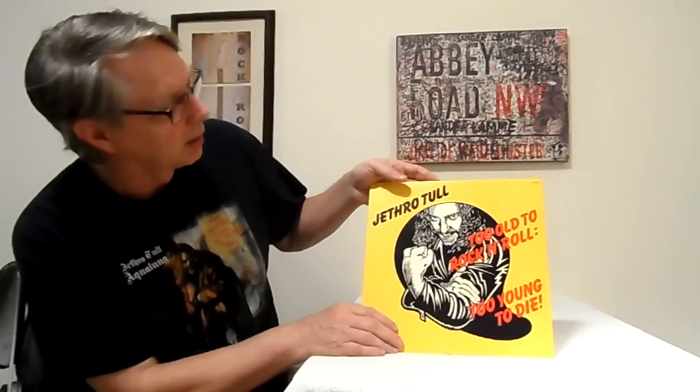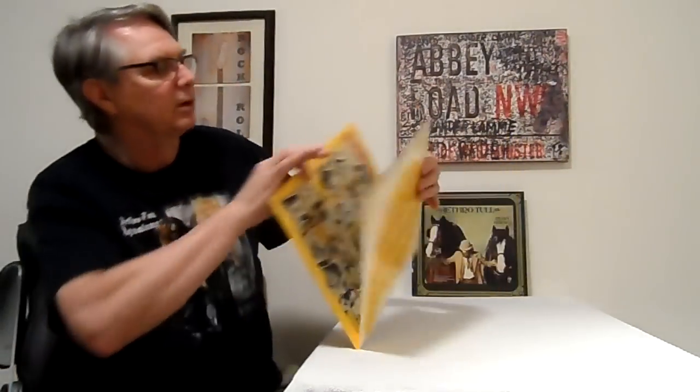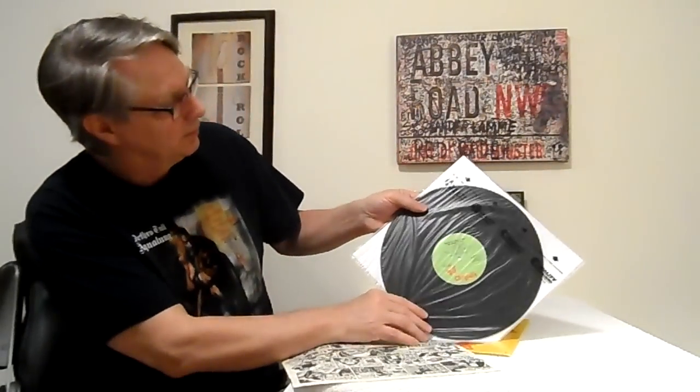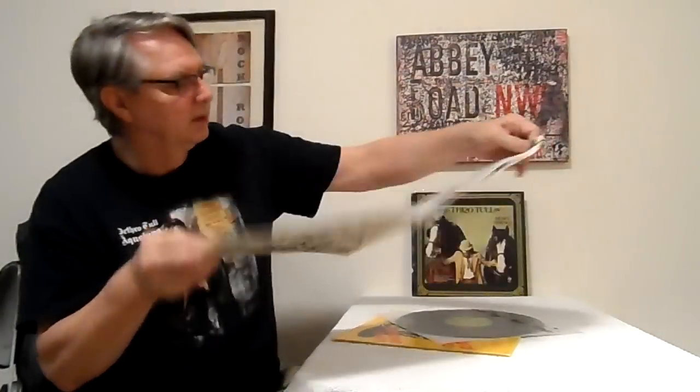Jethro Tull — Too Old to Rock and Roll, Too Old to Die. This is a nice beautiful gatefold record, again on a Japanese pressing, first edition Crystalis label. It's got a book because it has that Japanese writing inside, with cartoons on the other side.